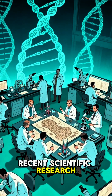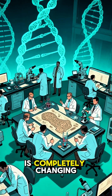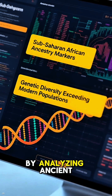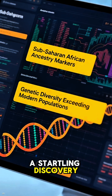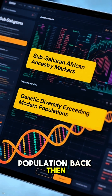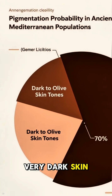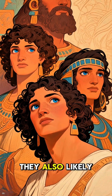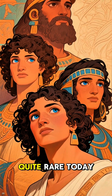Recent scientific research, especially from the Neolithic and Early Bronze Age, is completely changing our understanding of ancient Britons. By analyzing ancient DNA, scientists have made a startling discovery. It turns out that a massive majority of the population back then — we're talking up to 85% — had dark to very dark skin. They also likely had dark, curly hair and blue eyes, a combination that's quite rare today.